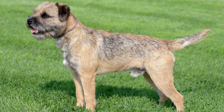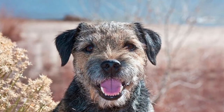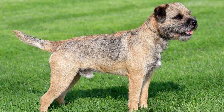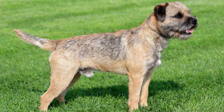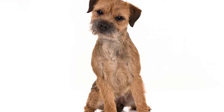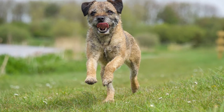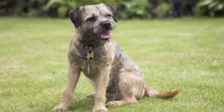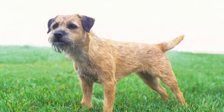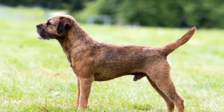Border terriers have plenty of desirable personality traits for all kinds of prospective owners and families. They were reared specifically to accompany and aid other dogs in the hunt, so they are generally quite peaceful with their canine brethren compared to most breeds in the terrier group. They are alert and energetic, but not particularly territorial or aggressive towards people. Their outgoing, playful and affectionate behavior combined with smaller stature makes them a great fit for families with small children.